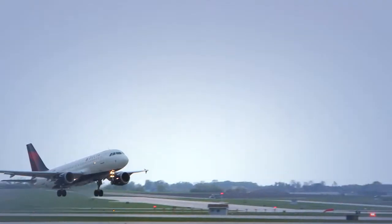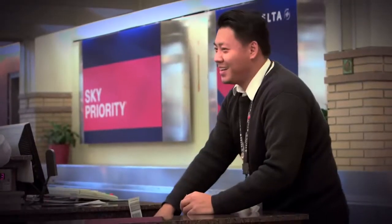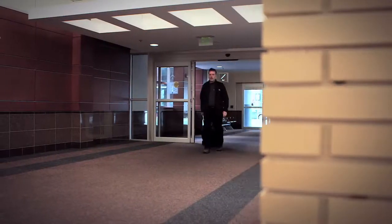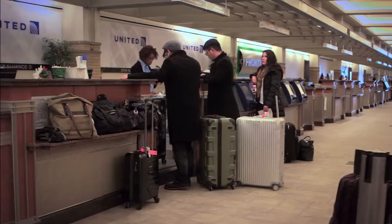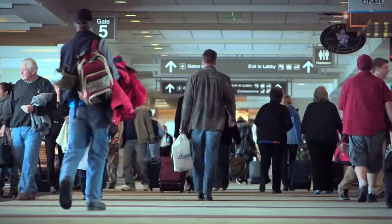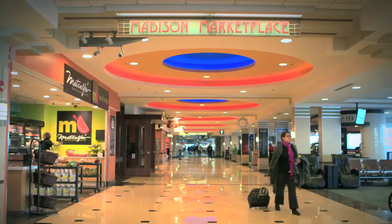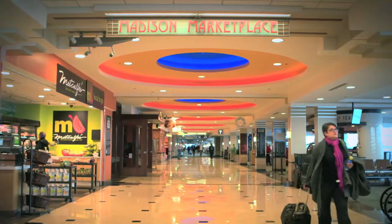At Dane County Regional Airport, we know that it's all about the journey. That's why we've worked hard to create an experience that will make your trip enjoyable from the moment you arrive, starting with our incredible selection of dining, shopping and other services. Whether your flight is at dawn or dusk, you can savor a great meal before boarding at any one of our signature restaurants.